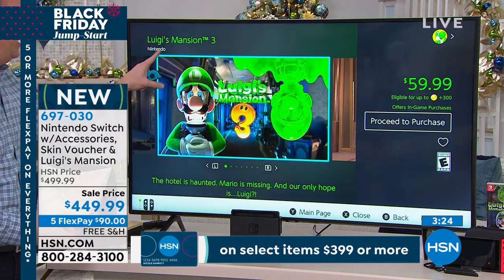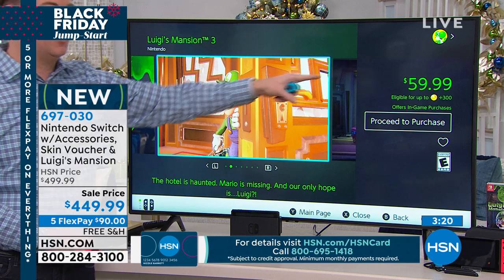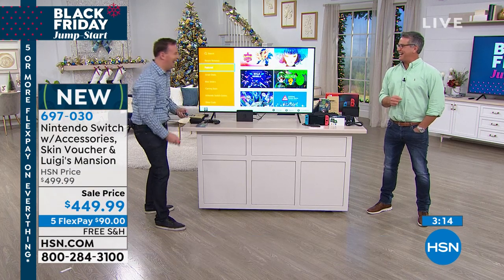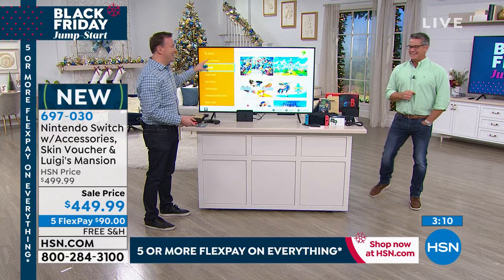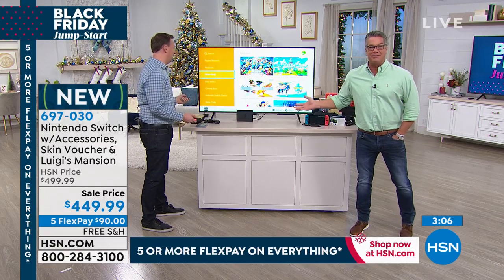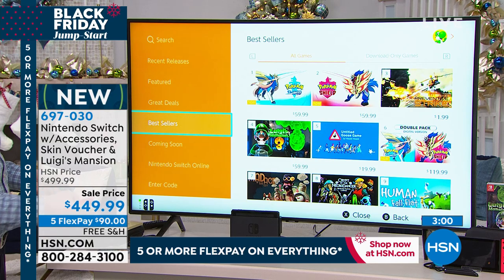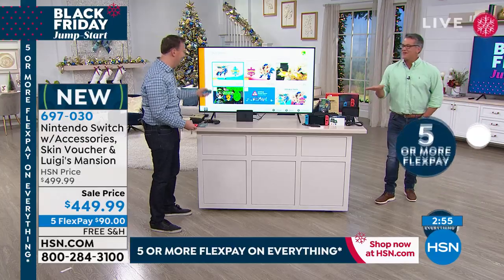By the way, Luigi's Mansion is the game you're getting today — you can buy it from the Nintendo store for $60, but it's already included with this bundle. It just goes to show you're never too old or too young to play this game. It really becomes that experience for all ages.